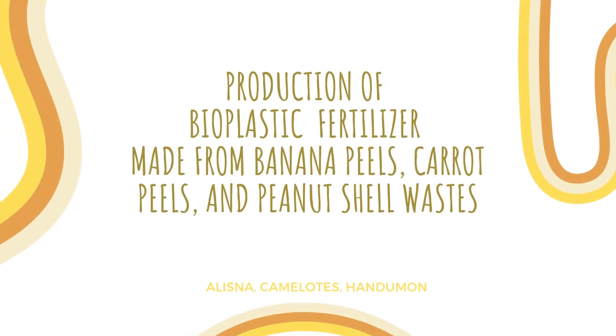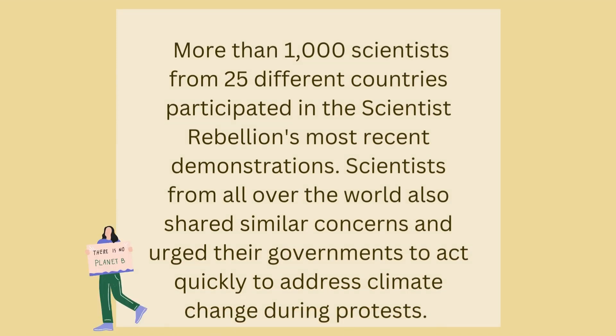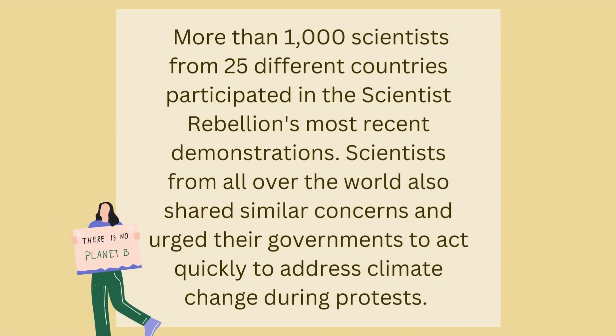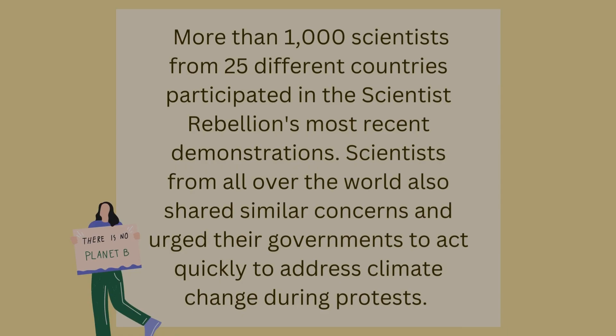Production of bioplastic fertilizer made from banana peels, carrot peels, and peanut shell wastes. More than 1,000 scientists from 25 different countries participated in the Scientist Rebellion's most recent demonstrations. Scientists from all over the world also shared similar concerns and urged their governments to act quickly to address climate change during protests.